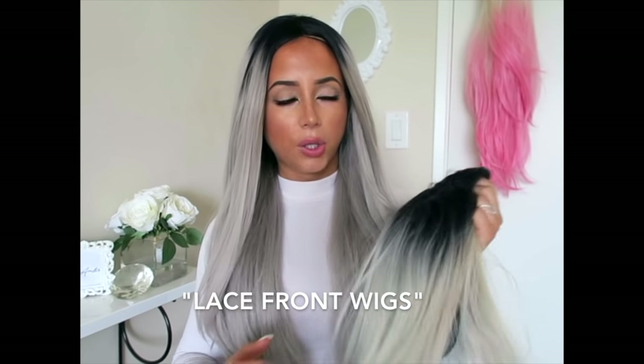Next thing: you want to get a lace front wig. If it's not a lace front that's totally fine, but those are my personal preference. It means it'll come with a piece of lace in the front and you get to trim it up to your natural hairline so it'll blend in seamlessly. These are all lace fronts and they're fabulous.